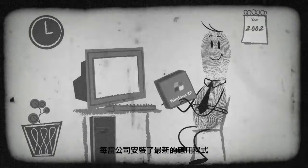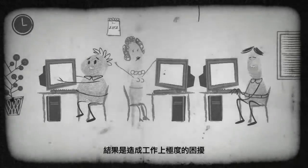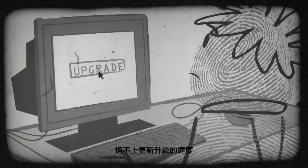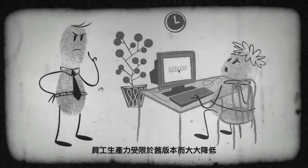Remember the old days? Your organisation would install a new application and live large for a year, then hate life for the next few years as it became antique. You ended up not allowing anyone to upgrade anything, and in the process, drastically limiting your staff's productivity.